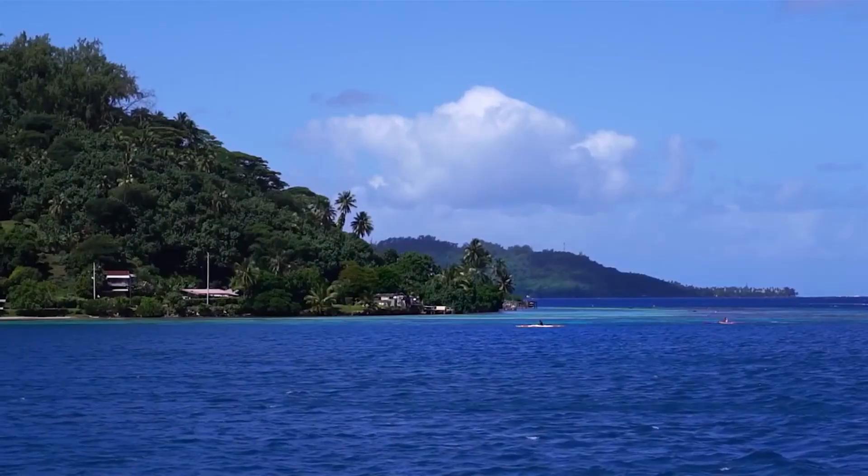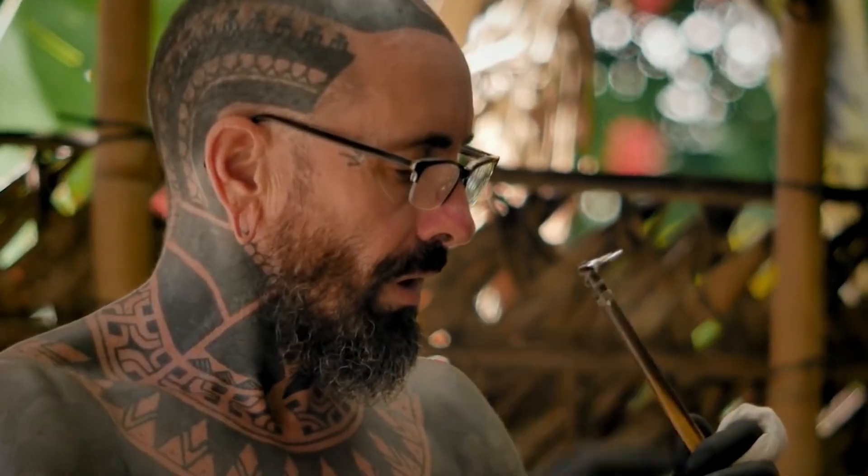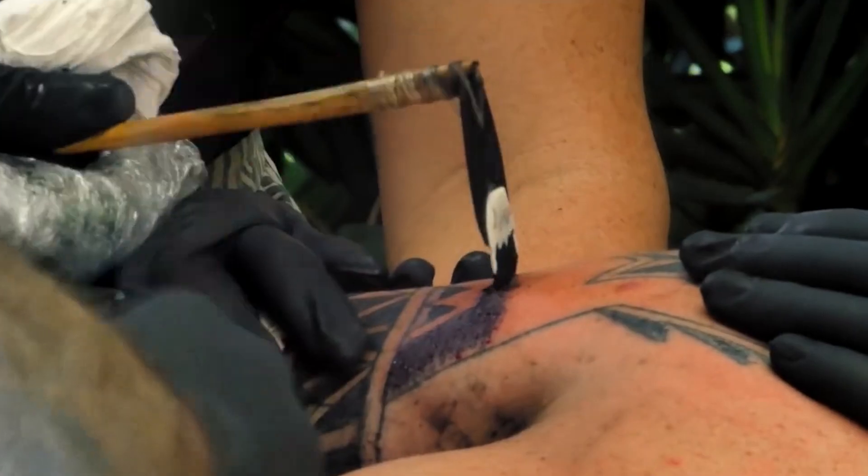Polynesian Tamoko. In the Polynesian islands, particularly in New Zealand, the Maori people have a long-standing tradition of tattooing known as Tamoko. Tamoko tattoos are created through a method called uhi, or hand tapping.